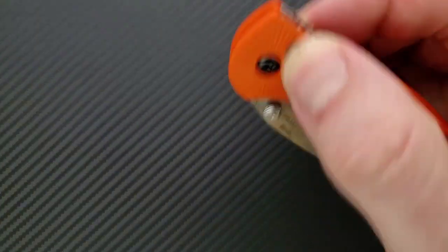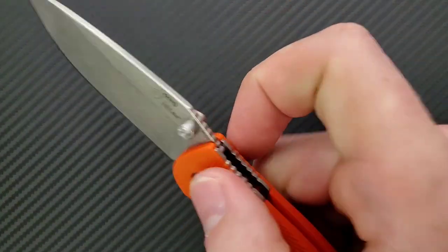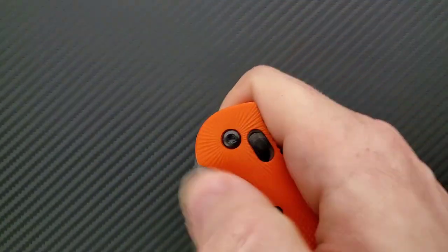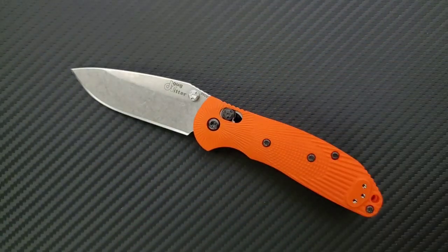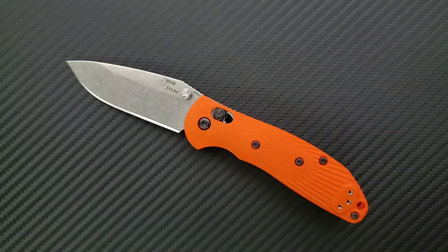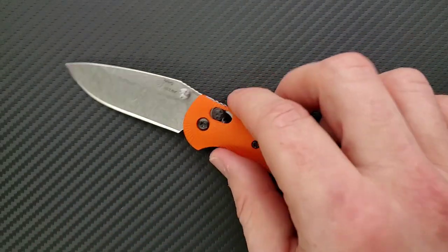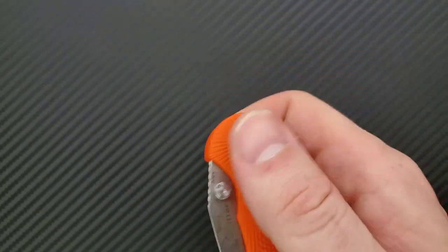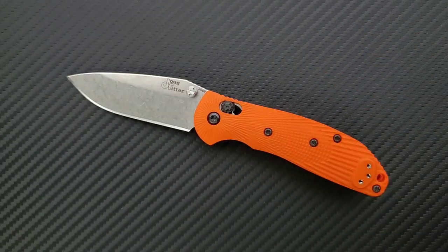How's the action on this guy? It's very similar to the full size RSK — in fact it feels exactly the same, just a little bit smaller. It's very, very smooth. This is something that both knives have the benefit of over the Griptilian. The Griptilian is plenty smooth and gets smoother over time, but this is noticeably different. That's the reason people call this a better Benchmade Griptilian — everything just functions a little bit better. The action is fantastic.